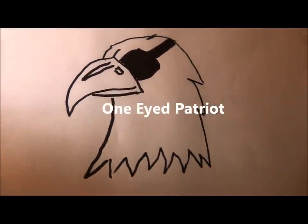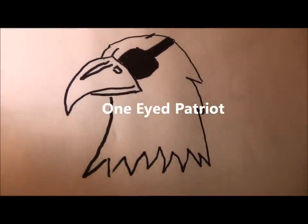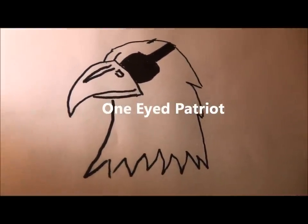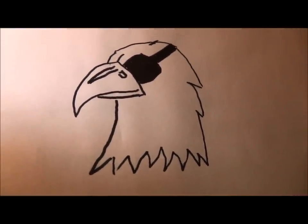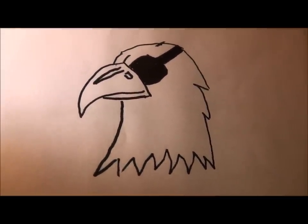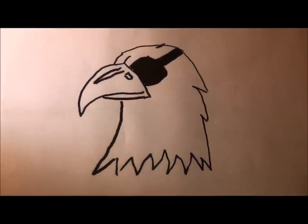Hello again, this is the One-Eyed Patriot. On this video I wanted to show you an item that we bid on at a Friends of the NRA banquet and go through it with you a little bit. So stay tuned.